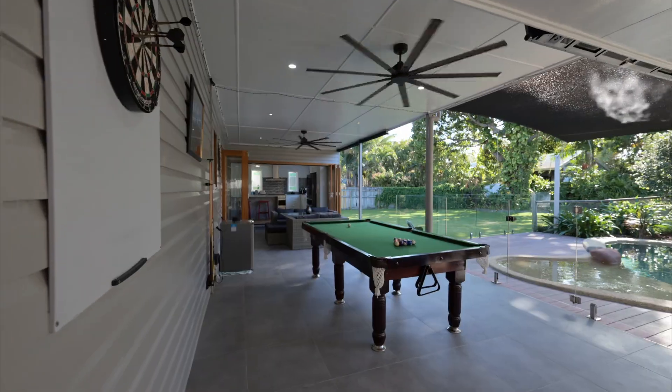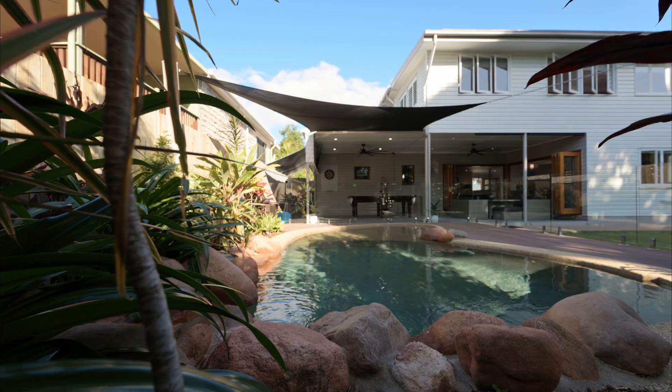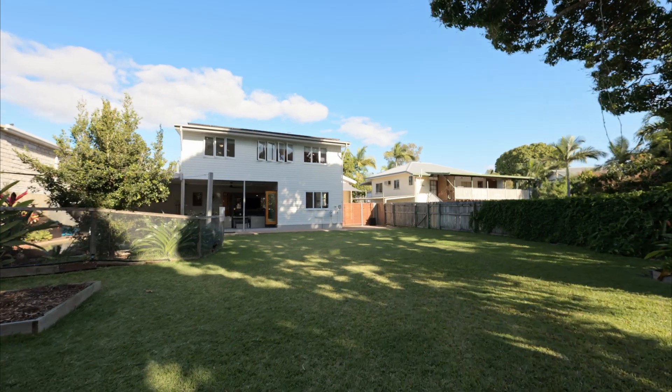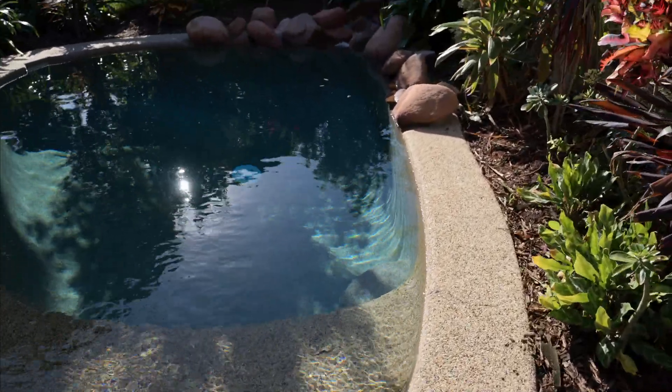The extended tiled patio has room for the pool table and is arguably the best spot to watch over the kids while they swim in the pool. The yard here will make you the envy of your friends. There's no need to photoshop the grass here and the gardens require very little maintenance but provide the tranquil backdrop that finishes this masterpiece.